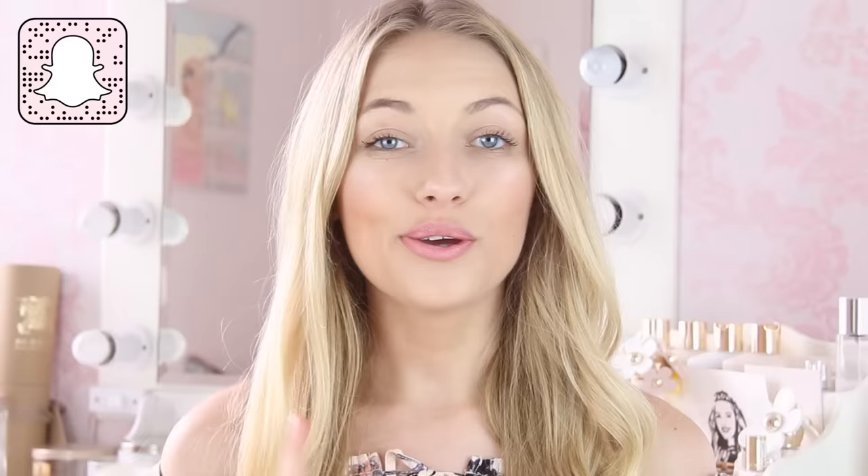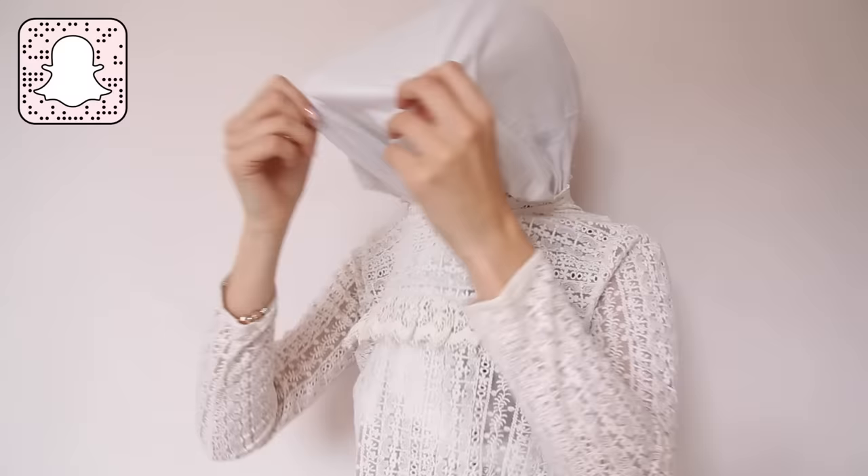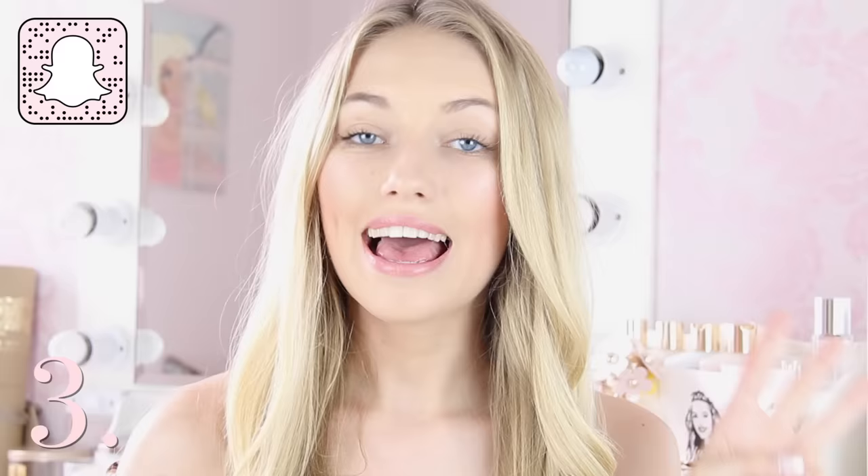Hack number two, and this is one that I feel like a lot of girls need to know. It's something that happens to all of us — we've done our makeup maybe in our pyjamas and we're putting on our outfit for the day, and of course there's orange all over the neckline. To avoid this, I get an old pyjama top or an old t-shirt that I don't really mind getting makeup on, put it over my face and head, then put the top I'm wearing on over it, pull the t-shirt away, and you literally have completely clean makeup-free necklines.